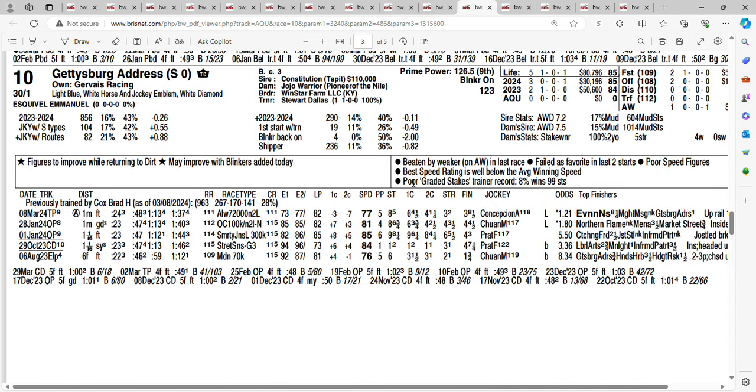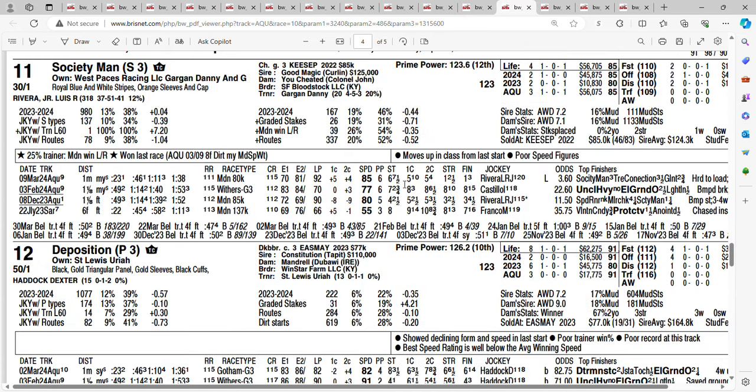At 30-1, it's the ten horse, Gettysburg Address. His only win has come against maidens, finished third last time out, and he's changing trainers to Dallas Stewart. Can't get too excited over those speed figures — getting 30-1 on the ten horse, Gettysburg Address. The eleven horse, also at 30-1, is Society Man. Society Man broke his maiden last time out at this racetrack, went in by three. He was given a little Lasix in that one and seemed to like it. Getting 30-1 on the eleven horse, Society Man.